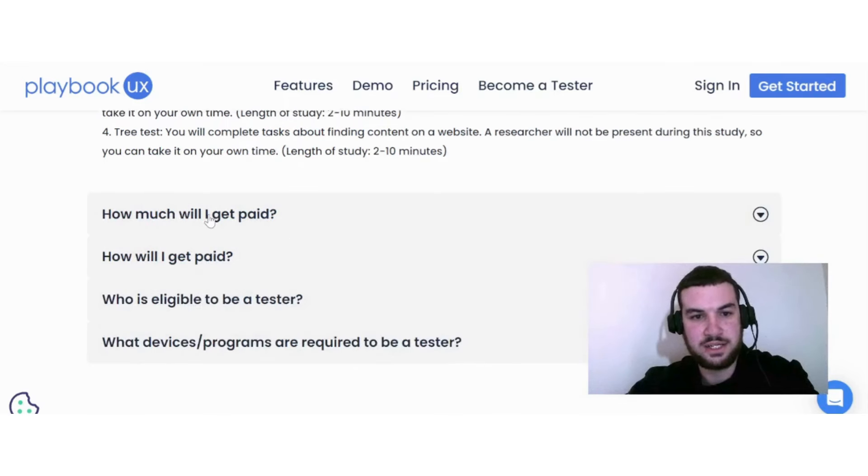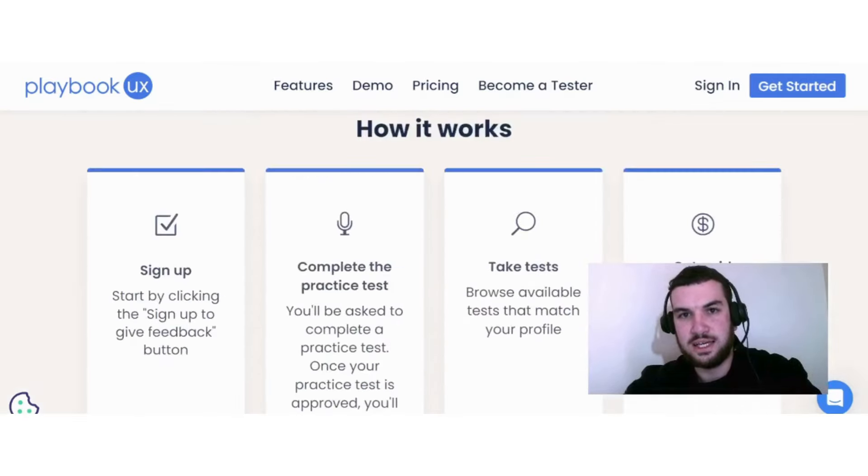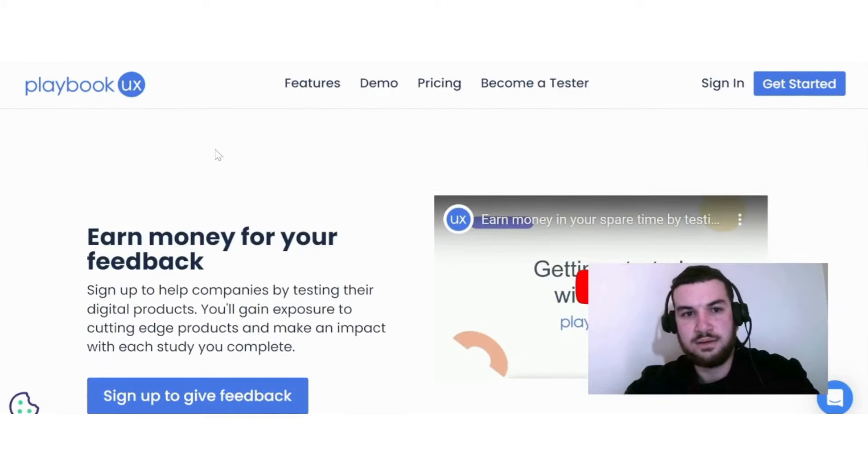Here's how much you get paid: for an unmoderated session of 10 to 20 minutes, you earn $10; for a 30-minute moderated interview, you earn $30; for a 60-minute moderated interview, you earn $90; and for both a card sort and tree test, you earn $2 per test. If this sounds interesting, check out playbook.com.au.